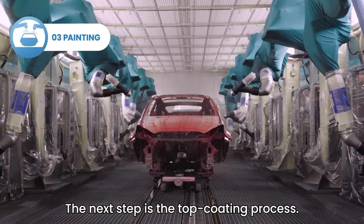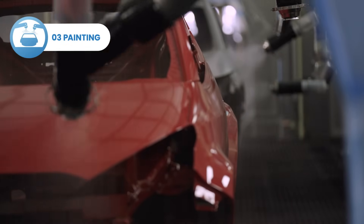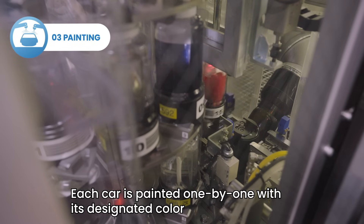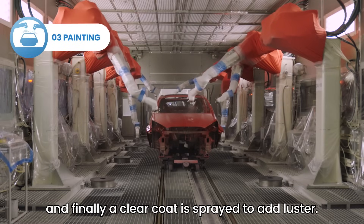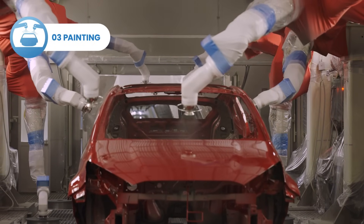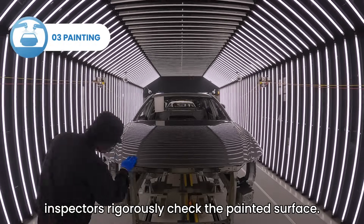The next step is the top coating process. Each car is painted one by one with its designated color, and finally a clear coat is sprayed to add luster. After the car body dries, inspectors rigorously check the painted surface.